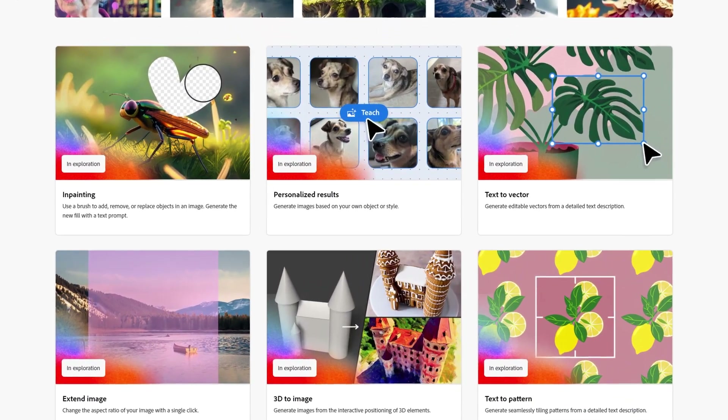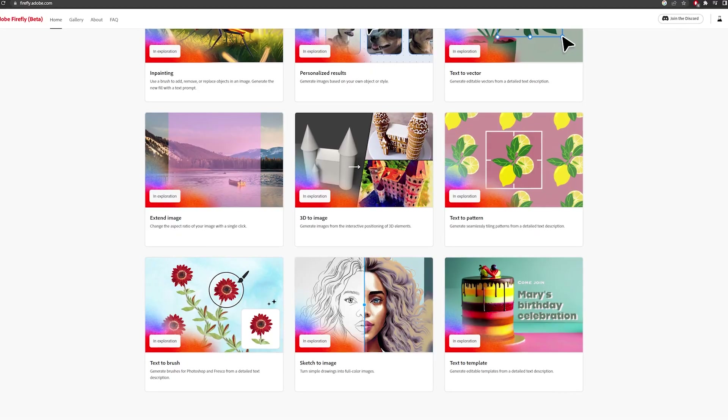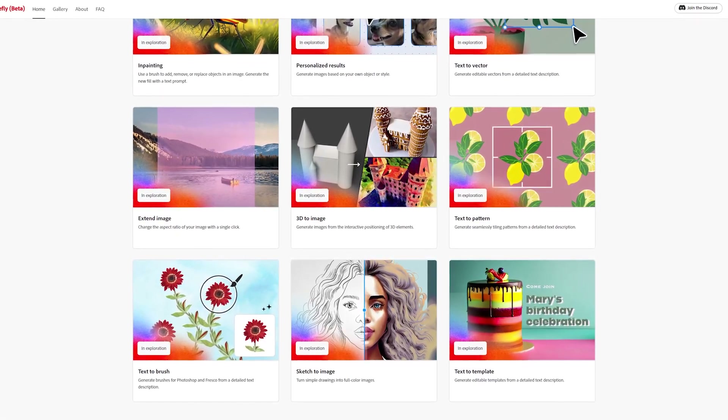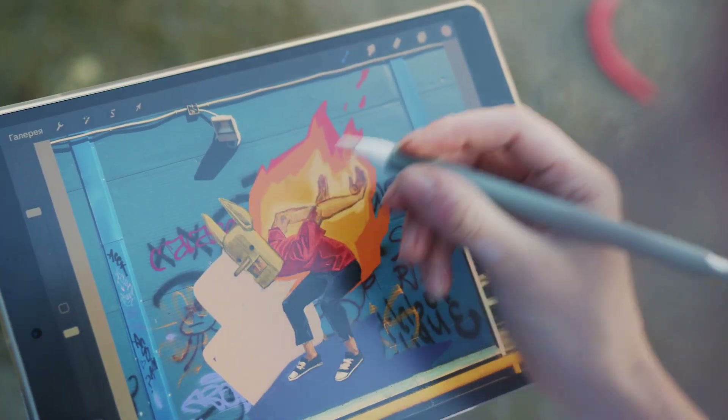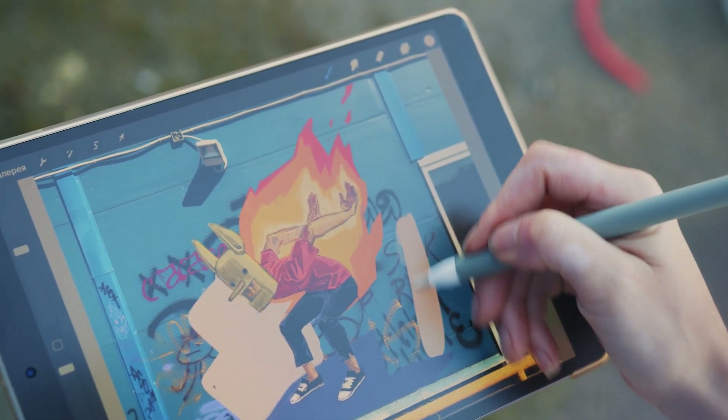However, what they're planning to add is pretty huge — things like text to vector, text to Photoshop brush, or what they're calling in-painting, which basically allows you to add or remove things from an image or generate a new fill from a text prompt. They even plan to include turning 3D elements into full images and colouring a whole sketch for you. It could be quite concerning for some people, however I think we need to think of these tools as another selection in our arsenal to use and build upon rather than something to completely replace what we can offer.